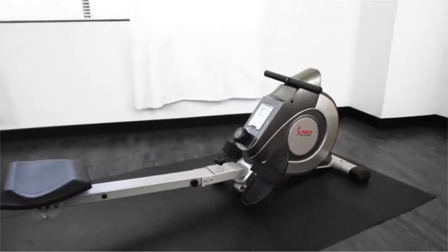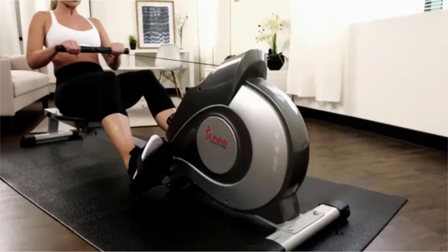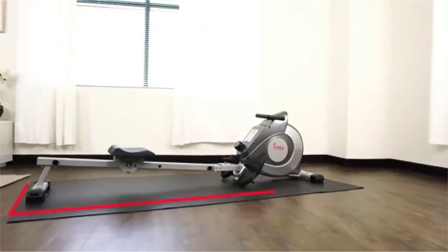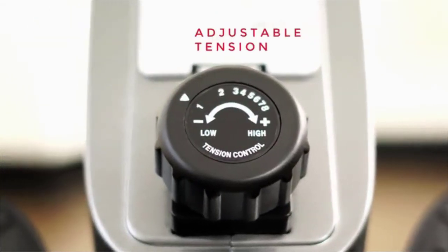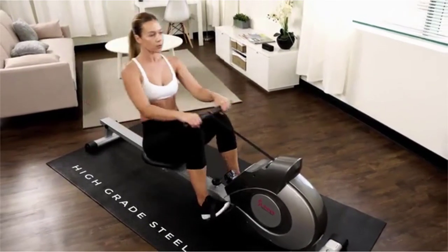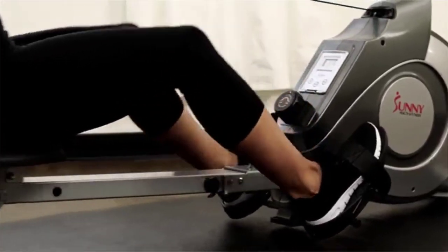The in-home fitness solution is here with the SFRW 5515 Magnetic Rowing Machine. The efficient footprint design does not require a lot of space, making this a perfect machine for any home. Magnetic resistance can make a workout fun and satisfying — vary your workouts with the eight levels of resistance. Rowing machines use over 80% of the body's skeletal muscle, and virtually no impact is placed on the body, reducing the amount of stress on the joints.